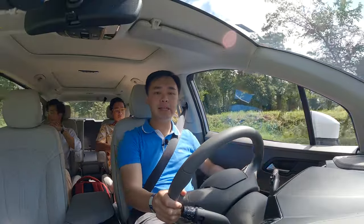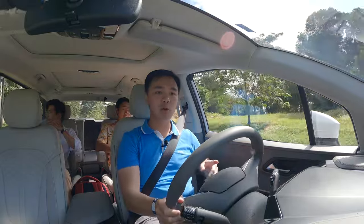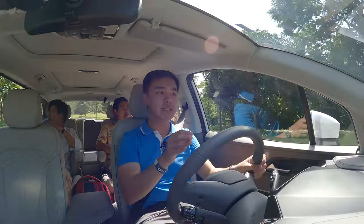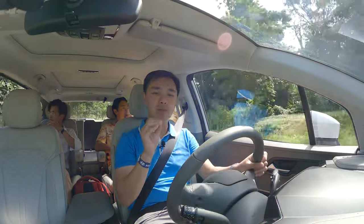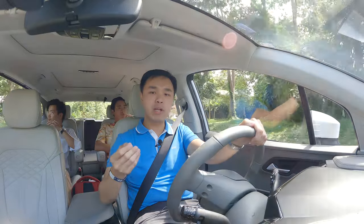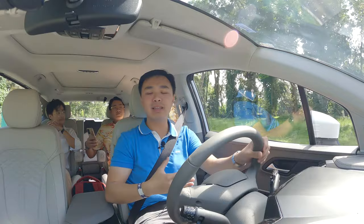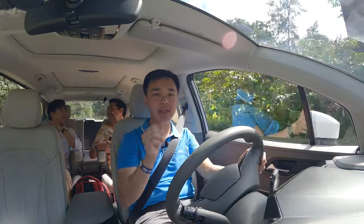Other things you'd notice immediately with the Custin are noise, vibration, and harshness. For noise, it's pretty quiet in here. Harshness is hard to fully test because the roads in this private subdivision are pretty good, so you'd have to wait for the full review. When it comes to vibrations though, there's a noticeable amount entering the cabin — you'll feel it in your seats and steering wheel. It's not bad or annoying, and it's not like a diesel-type vibration, but it is definitely there.